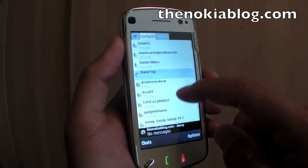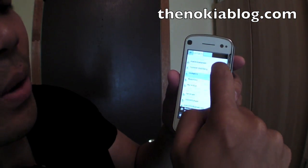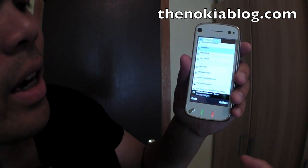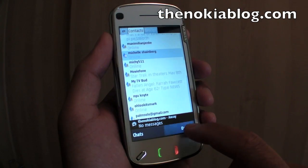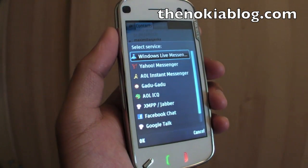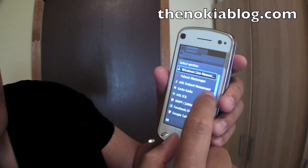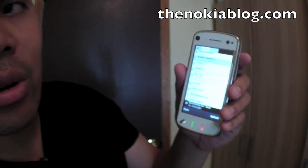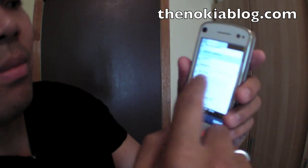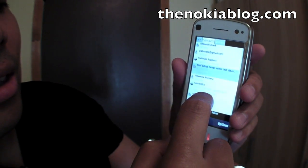Here's the buddy list. It'll show you all your contacts from the services that you added. The good thing about Palringo is that you could add a bunch of services. What I have right now is my Google Talk, my Facebook, and my AIM, but you could add whichever service is included, which is Windows Live Messenger, Yahoo Messenger, AOL Messenger, and a bunch of other stuff. Once you do that, it will add all your contacts in one list, alphabetize them, and the icons next to them will show which service these contacts are from.